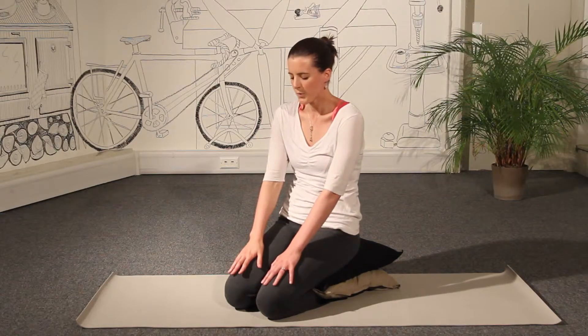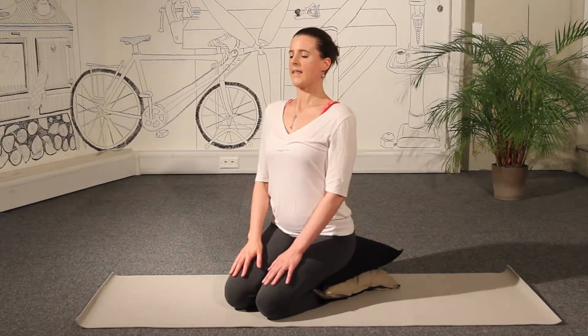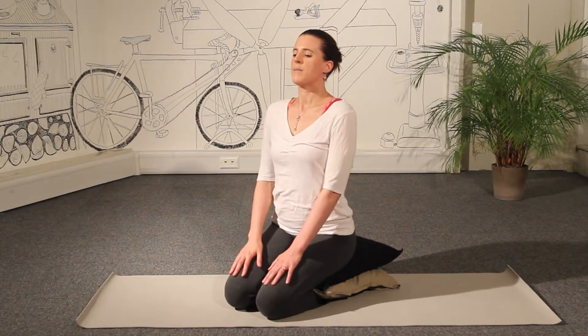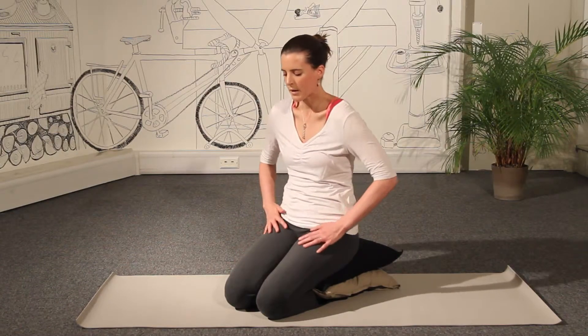So doing that a few more times with your breath. Breathing in to lengthen the spine, and then breathing out to let the baby draw in and back, grounding.